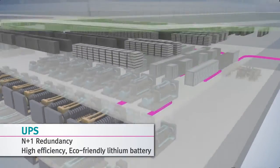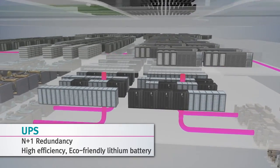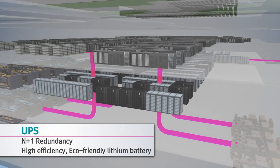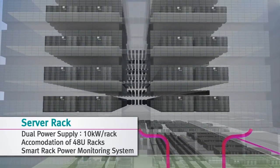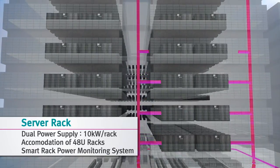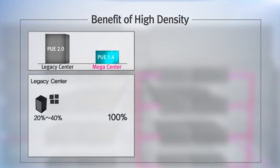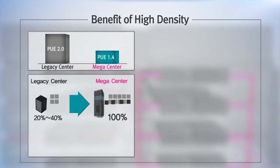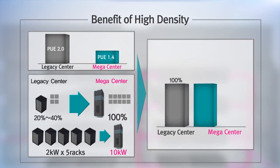The UPS system is high-efficiency and modularized for optimized expandability, and applies eco-friendly lithium batteries. By supplying dual power of over 10 kilowatts to each rack, Megacenter will lead the high-density trend. A 20% TCO reduction can be realized through five times density based on PUE 1.4 with 10 kilowatts per rack density.